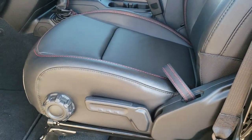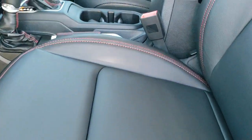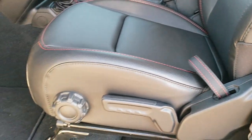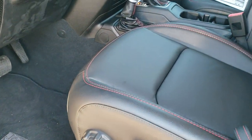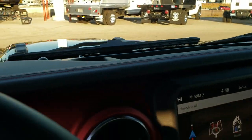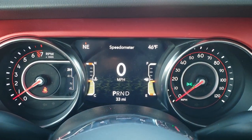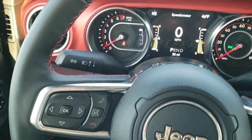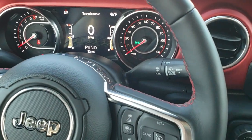Inside, this one has the black leather interior with the red stitching. You get Rubicon stitched into the backrest. Side curtain airbags, factory floor mats, power windows, power locks, auto headlamps, tilt and telescopic steering wheel, and the 7-inch LCD display with outside temperature and compass. You get the leather-wrapped steering wheel with the red stitching.